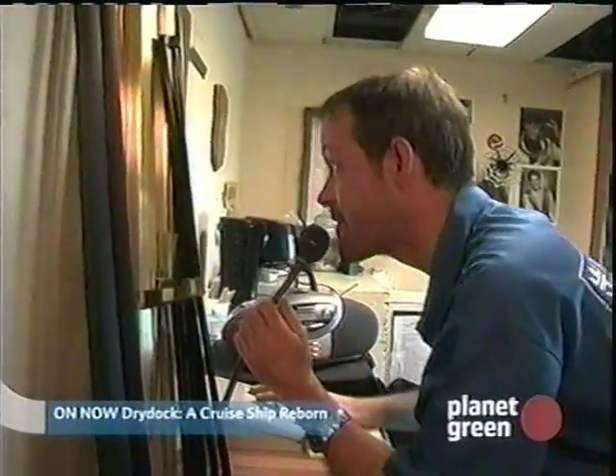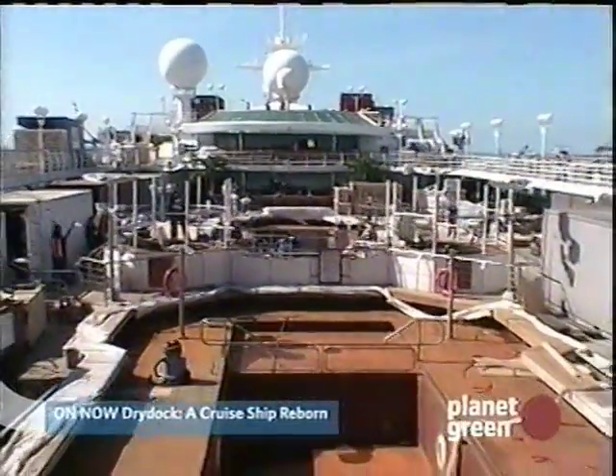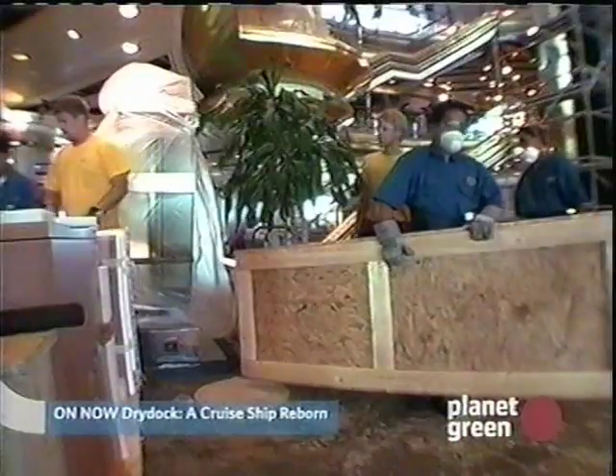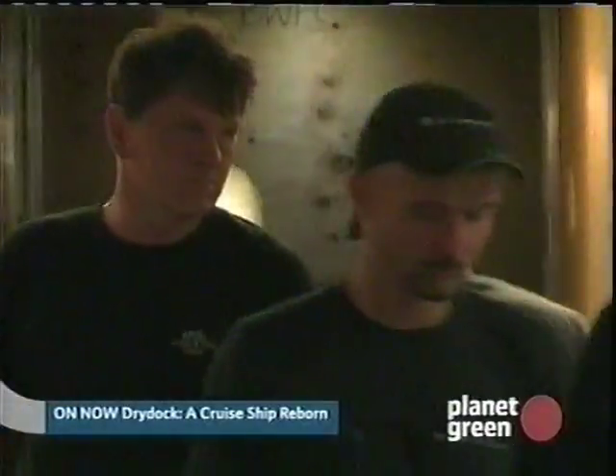Well, a very good afternoon, Sovereign of the Seas. This is your Cruise Director, Keith. Did you know this is day 12 of our revitalization project? Keep up the great work, be safe, and have a wonderful afternoon on board the Sovereign of the Seas.